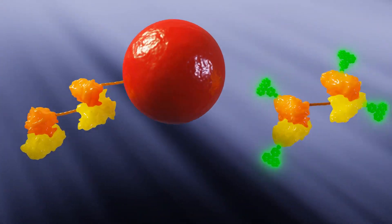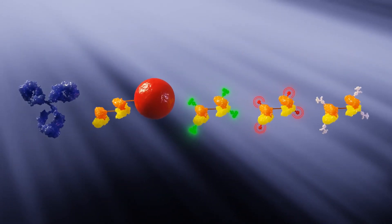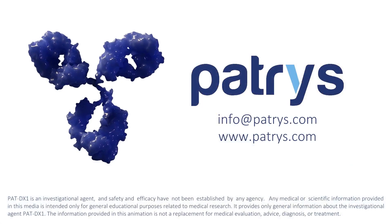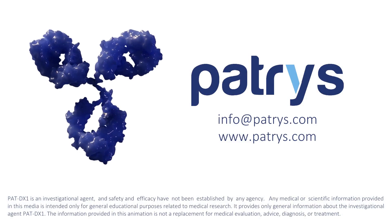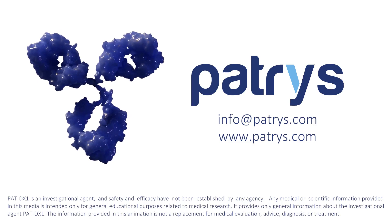These are just a few of the many ways the team at PATRIS is optimizing the deoxymab platform. Learn more about the complete development program and how you can invest. Contact us at info@PATRIS.com.